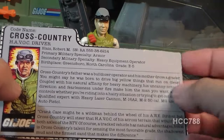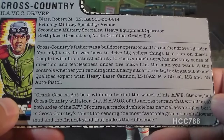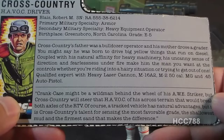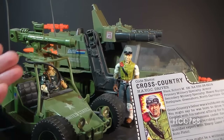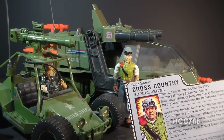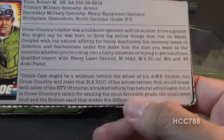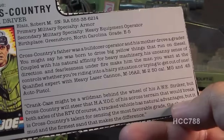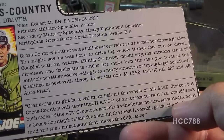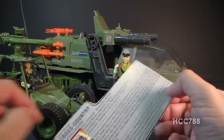The quote at the bottom refers to the AWE Striker vehicle and its driver Crankcase — a tracked vehicle has natural advantages, but it is Cross-Country's talent for sensing the most favorable grade, the shallowest mud, and the firmest sand that makes the difference. What's interesting is that it's essentially a cross-promotion here for the AWE Striker, a vehicle that came out a year before the Havoc. In the G.I. Joe animated series, Cross-Country made some appearances and the Havoc made a lot of appearances — the team was depicted as having many of these vehicles, and they could be driven by anybody, not just Cross-Country.